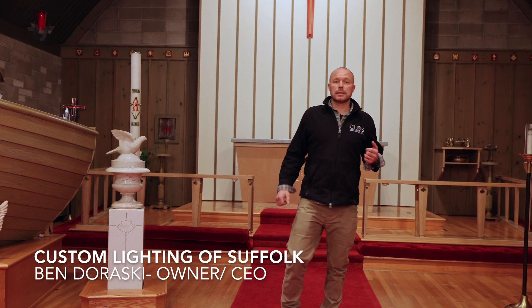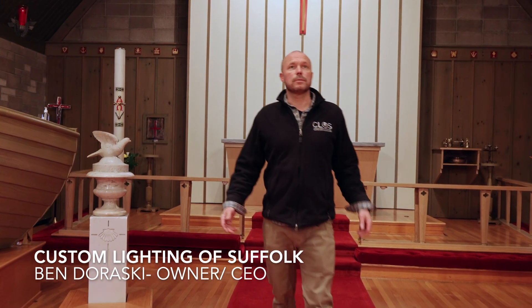So Ben Durowski, Custom Lighting of Suffolk, CLOS Electric — we're here today at St. Peter's Lutheran Church in Greenport, cleaning up the lighting.